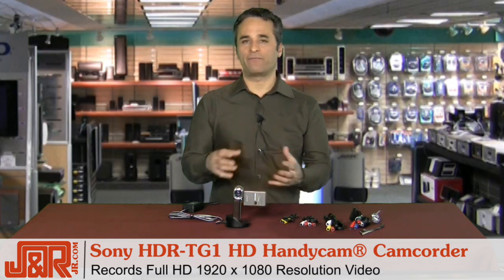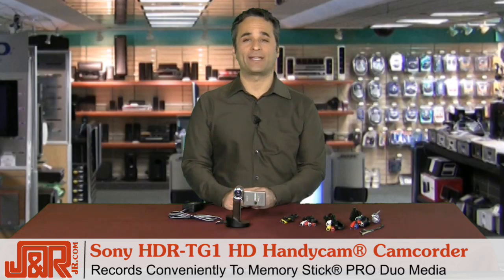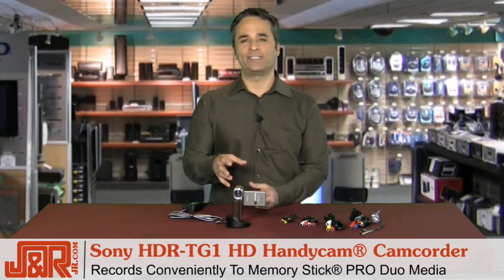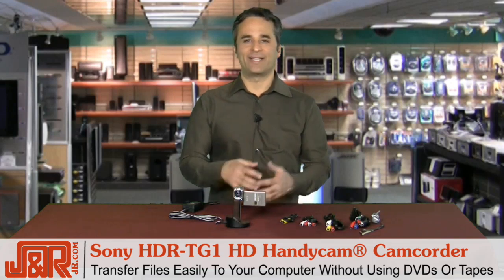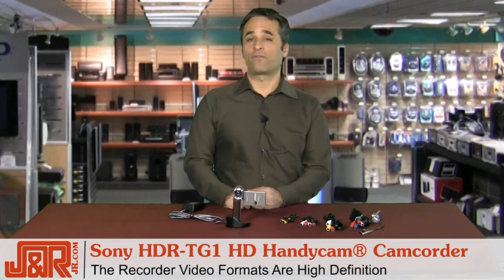full HD video to a convenient Memory Stick Pro Duo media, so it's really super easy to transfer all of that data to your computer. There's no need to worry about mini DVDs, DVDs, or tapes. The video formats are